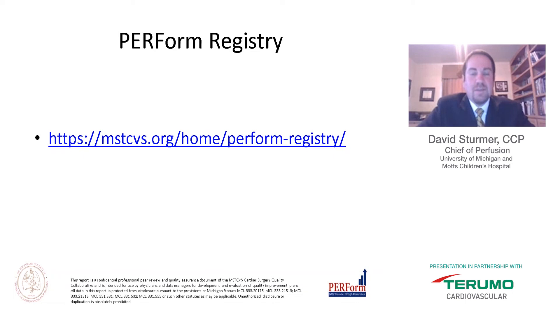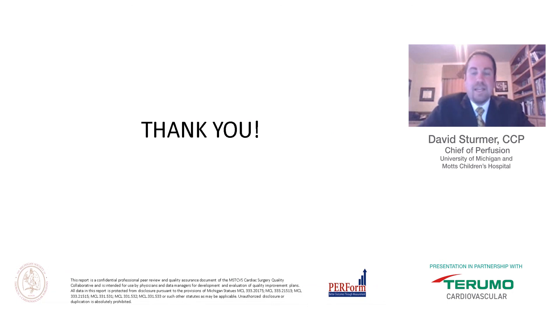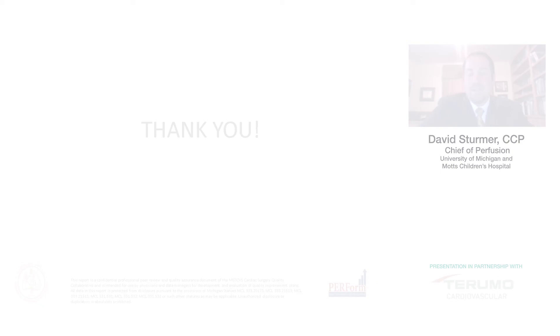If you are interested in the PERFORM registry and would like your center to contribute data, information can be found at the Michigan Society of Thoracic and Cardiovascular Surgeons website, mstcvs.org, with a link to join the PERFORM registry. Donnie Lakowski would be more than happy to discuss it with you. Thank you very much for the opportunity today, and I appreciate the willingness to work on reducing overall blood transfusions for our patients.